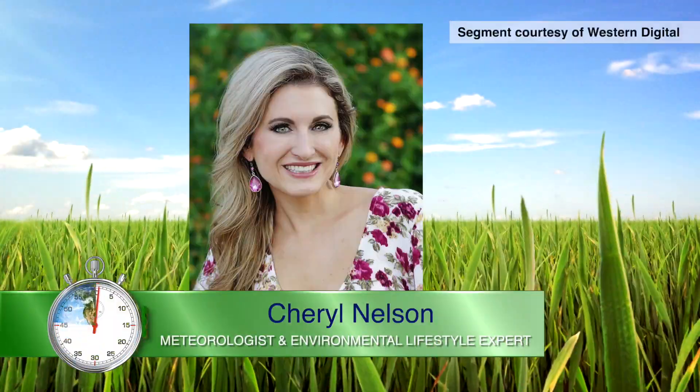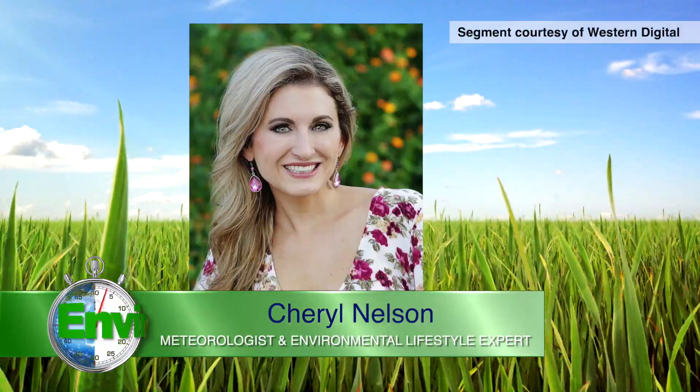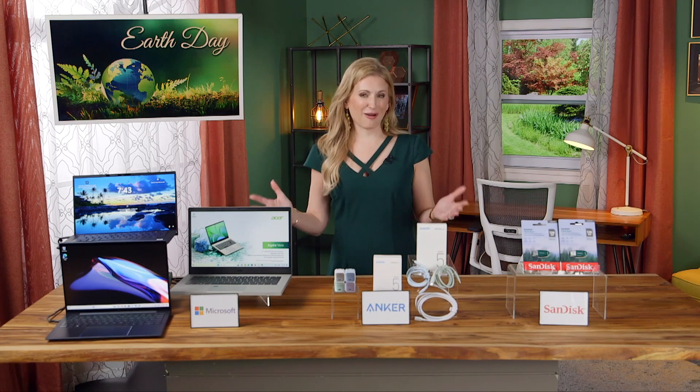For Enviro Minute, I'm Sheryl Nelson. Here's a great eco-friendly product.